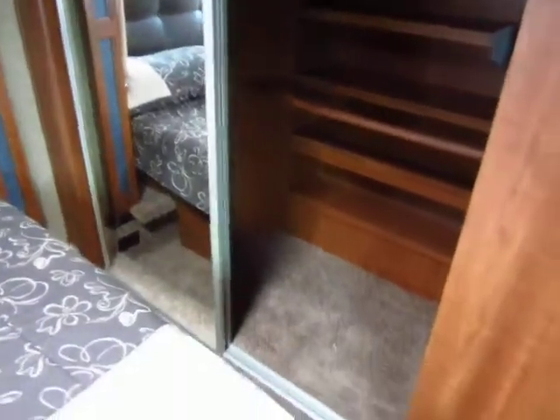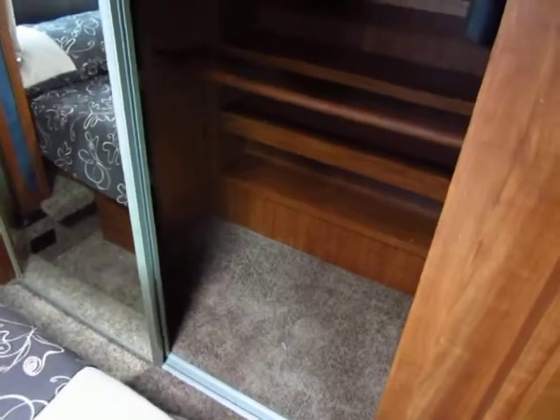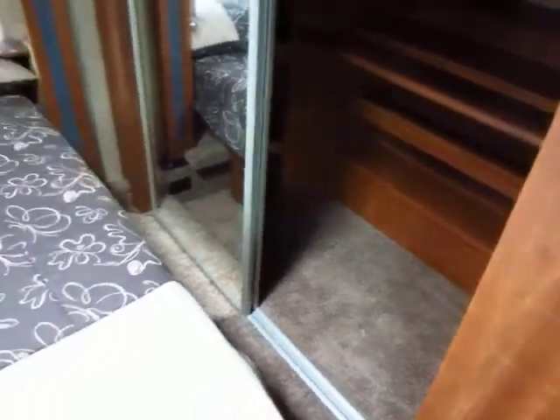The other thing to mention is that Jayco insulates their wardrobe floors. You would be shocked how many allegedly high-end fifth wheels don't insulate the floor of the slide. That's right where you're sleeping — if that's not insulated, you're either going to be freezing or sweating all night.